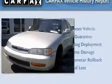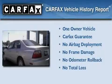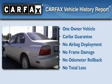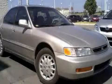And it's easy to see why this vehicle is an excellent choice. This Honda has had only one owner and it qualifies for the Carfax buyback guarantee. Please call today to reserve this vehicle for a test drive.